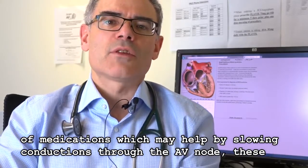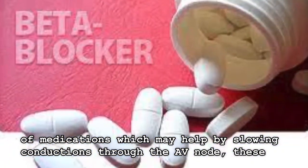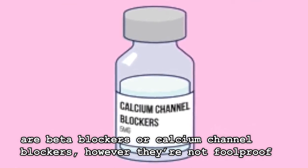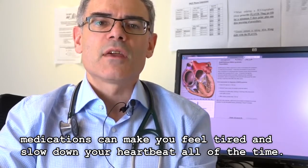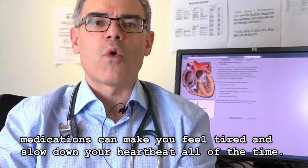We have a number of medications which may help by slowing conduction through the AV node — these are beta blockers or calcium channel blockers. However, they're not foolproof, and while the patient typically has a recurrence only some of the time, these medications can make you feel tired and slow down your heartbeat all of the time.